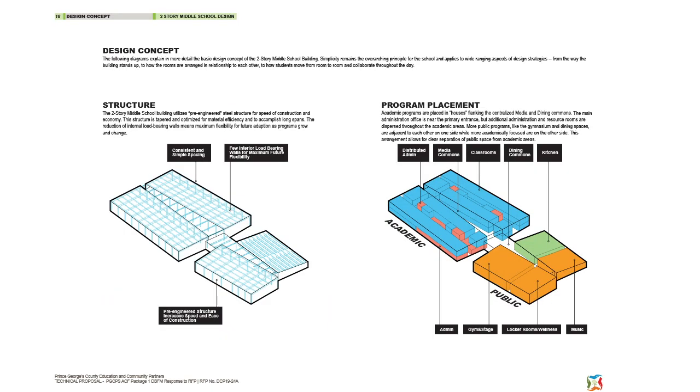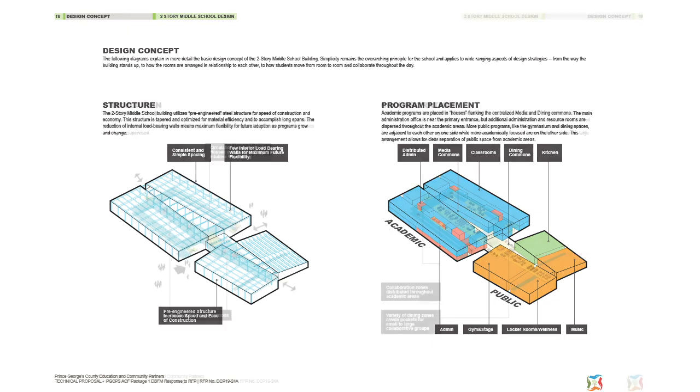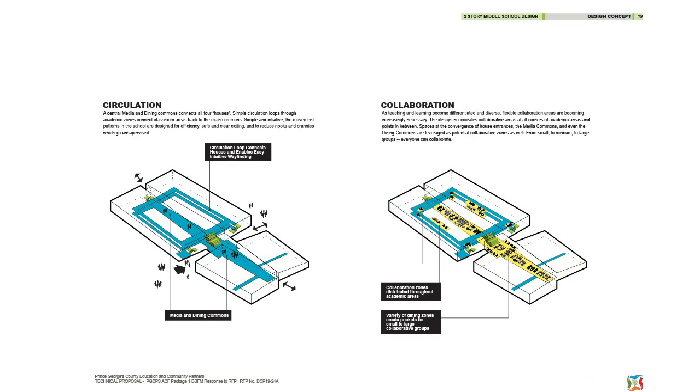Buildings are constructed of steel to maximize flexibility of interior space and potential for future program changes. Common areas connect the four houses, creating simple circulation and space for informal group teaching.